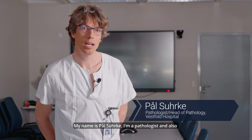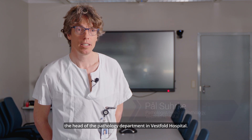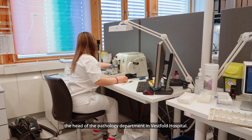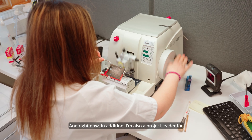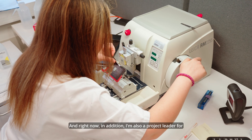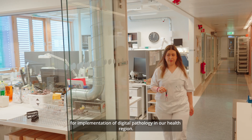My name is Paul Syrke. I'm a pathologist and also the head of the pathology department in Westfall Hospital, and right now in addition I'm also a project leader for implementation of digital pathology in our health region.